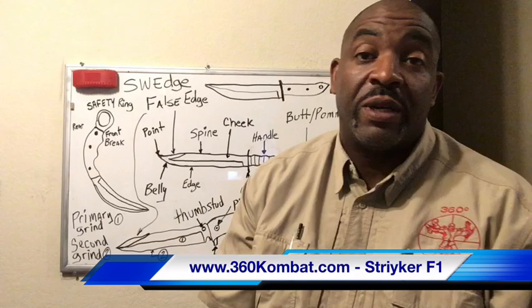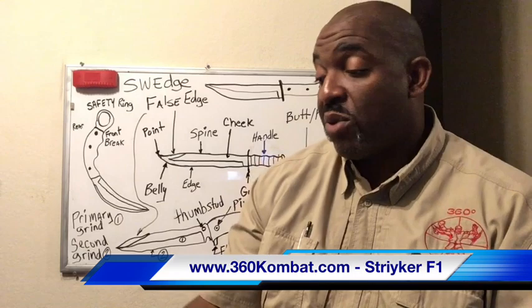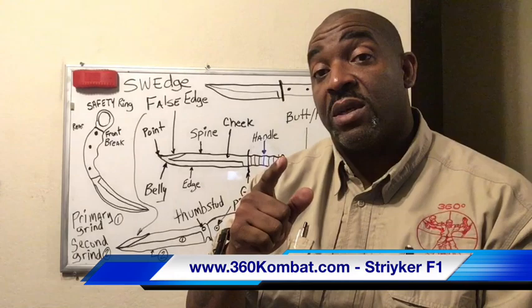Money well spent — that's what I'm going to tell you. If you've ever been sucker punched and didn't see it coming, on that note alone, money well spent. It opens up your peripheral vision so you can see things that help in your survival. I hope that helped with this product review of the Striker F1 glasses. My name is Grandmaster Andre Glenn of 360 Combat Systems. Stay tuned for more product reviews. Check us out on YouTube and Facebook — 360 Combat, Andre Glenn. Peace, love, and happiness.